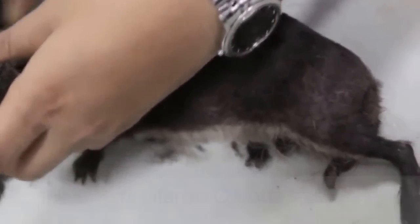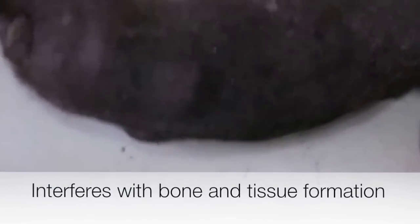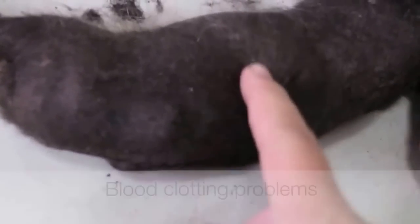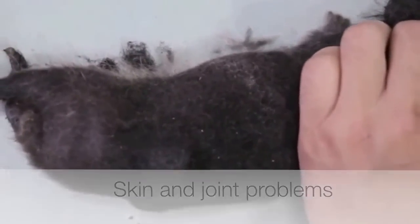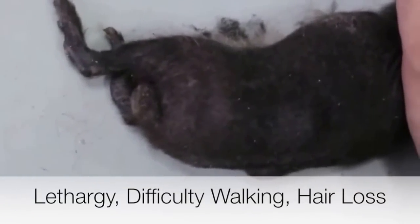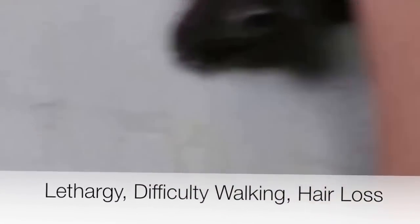If a guinea pig does not get enough vitamin C in its diet, it will get scurvy. This condition can interfere with the body's ability to manufacture collagen, an important component of bone and tissue formation. This can cause blood clotting problems and lead to problems of the skin and joints. Symptoms include lethargy, difficulty in walking, slow recovery from even small injuries, hair loss, and weight loss.